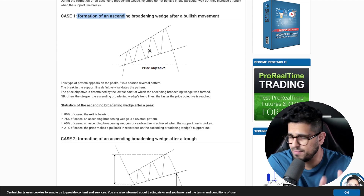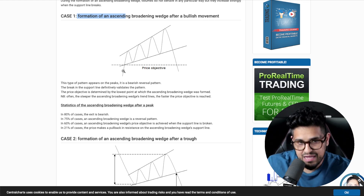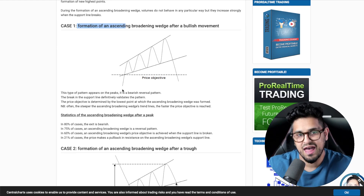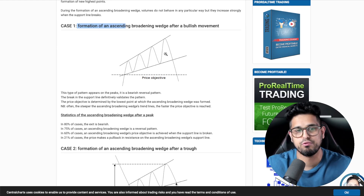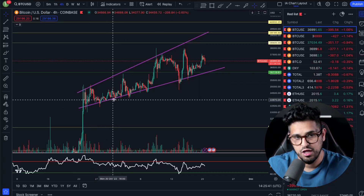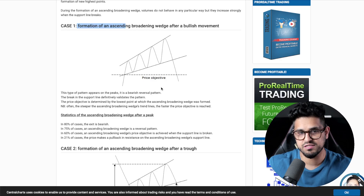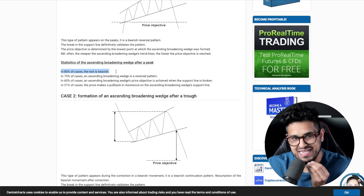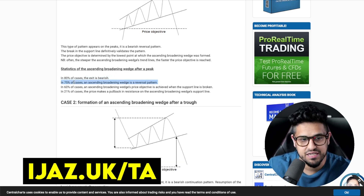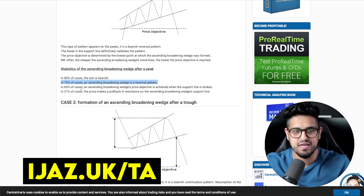An ascending broadening wedge is defined by how you first enter the pattern. We entered this pattern in bullish momentum — we came in from a bullish perspective rather than a bearish retracement. We've been ascending in this wedge, creating higher lows and higher highs, exactly what we've got here on the live chart. But what do you notice? 80% of the time, the exit from this pattern is bearish — a bearish breakdown.